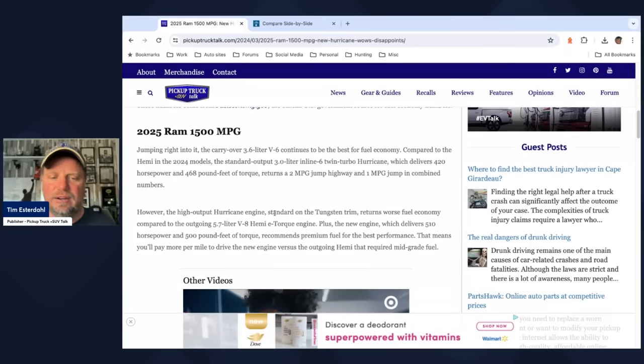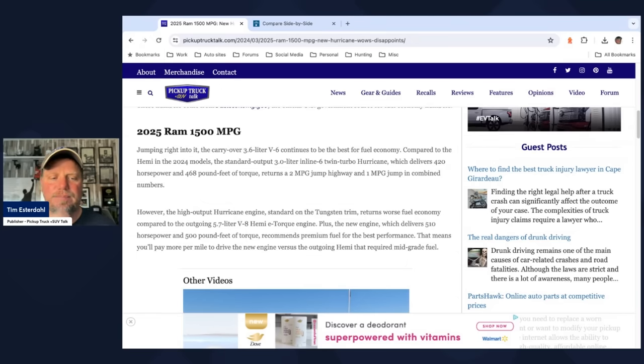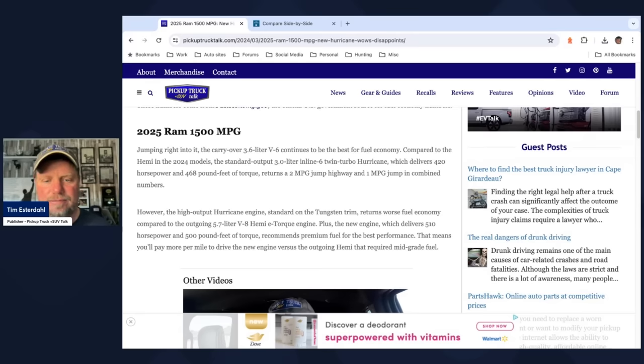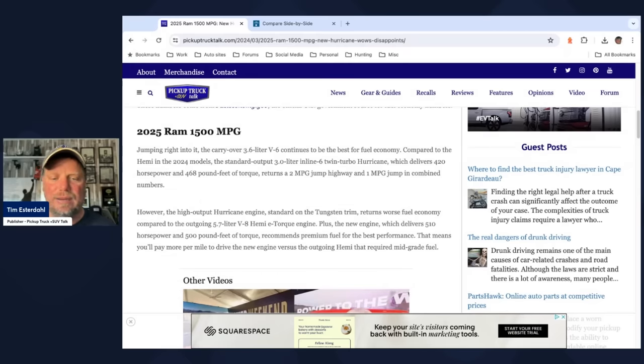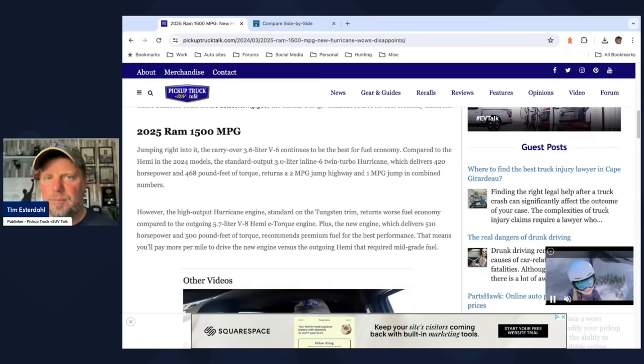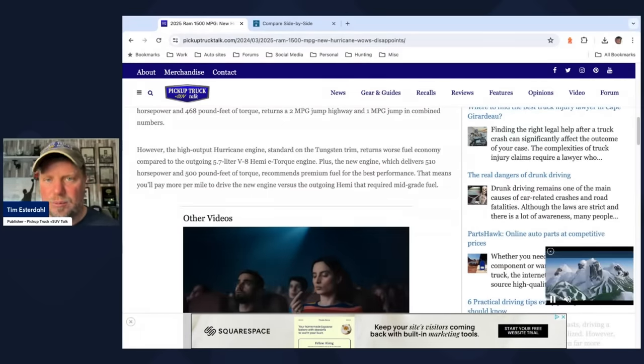However, the high output Hurricane engine — standard on the Tungsten trim — returns worse fuel economy compared to the outgoing 5.7-liter V8 Hemi eTorque engine. Plus, the new engine delivers 510 horsepower and 500 pound-feet of torque but recommends premium fuel for best performance, compared to the Hemi which required mid-grade fuel. That means you'll pay more per mile to drive the new engine versus the outgoing Hemi.